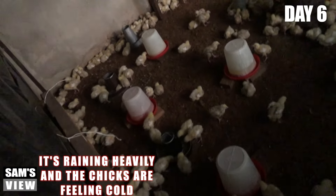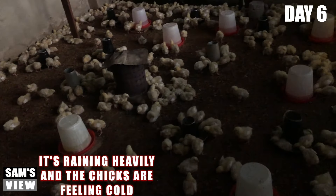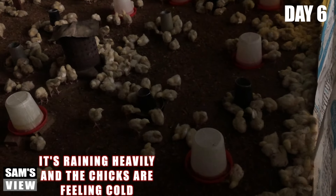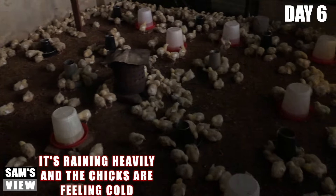As you can see, they are all settled around the brooder, and this condition is really not good for them. One of the things you observe in conditions like this is they won't drink much water — they won't have much water intake.